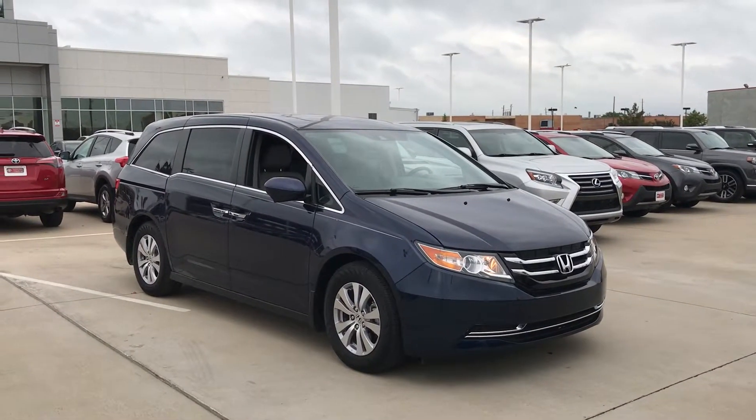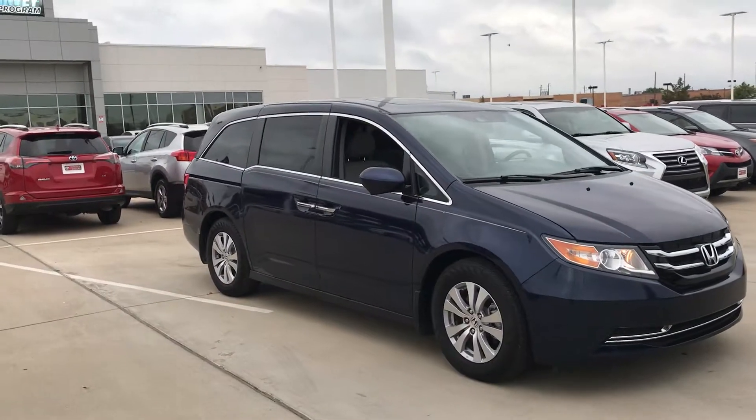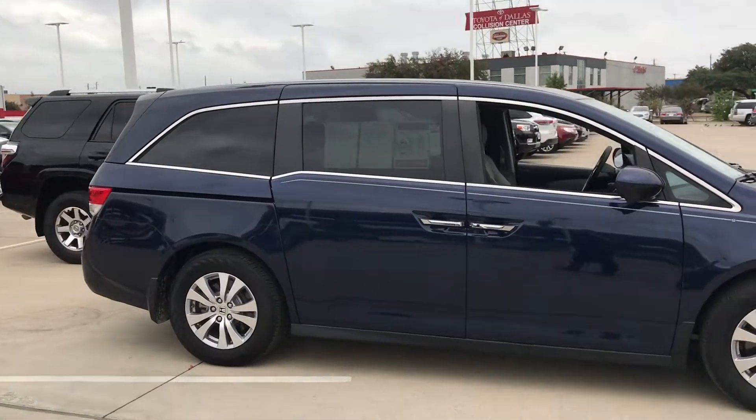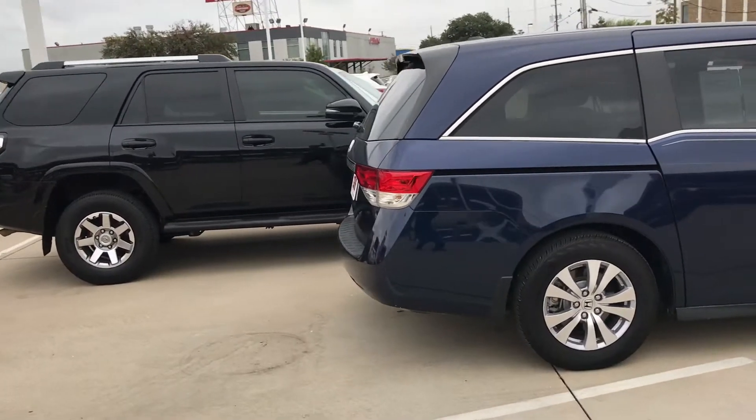Really nice Honda Odyssey. As you can see, it's blue in color, got the pinstripe, alloy wheels, tinted windows, sunroof, and very low miles — 7,200 miles.